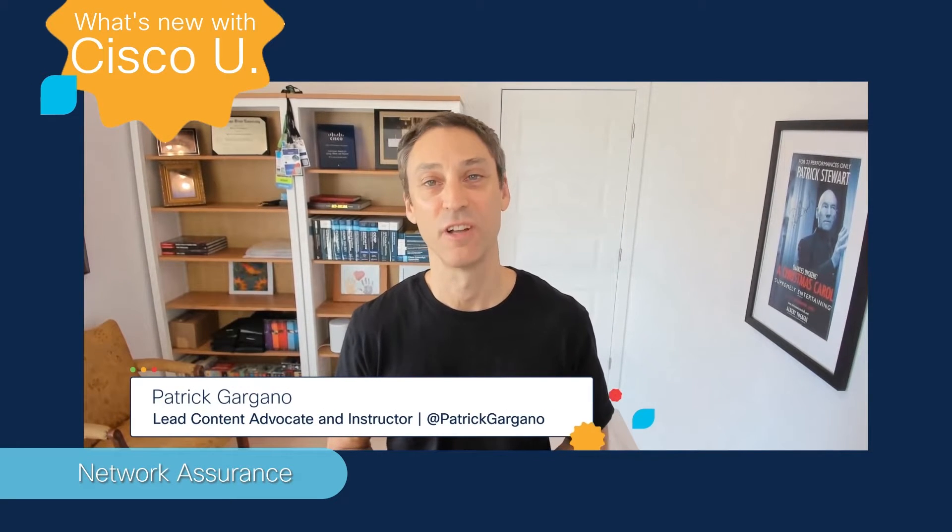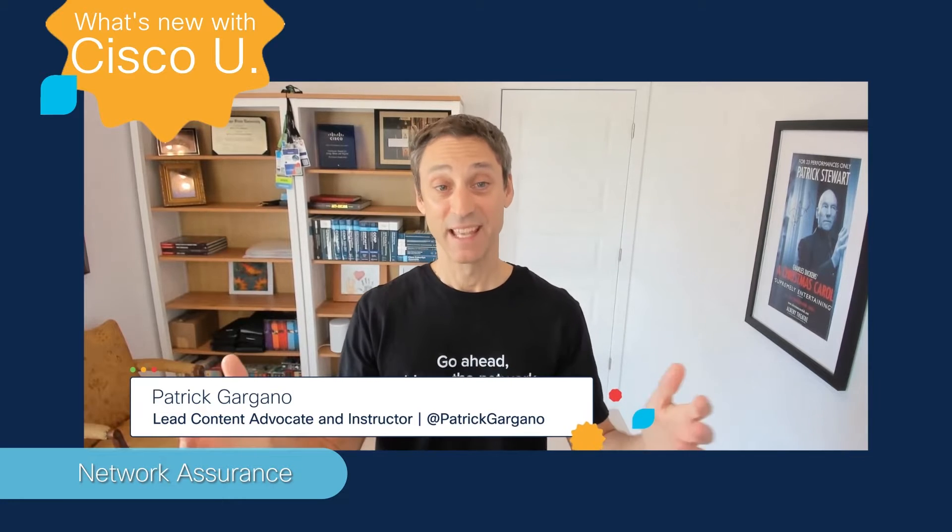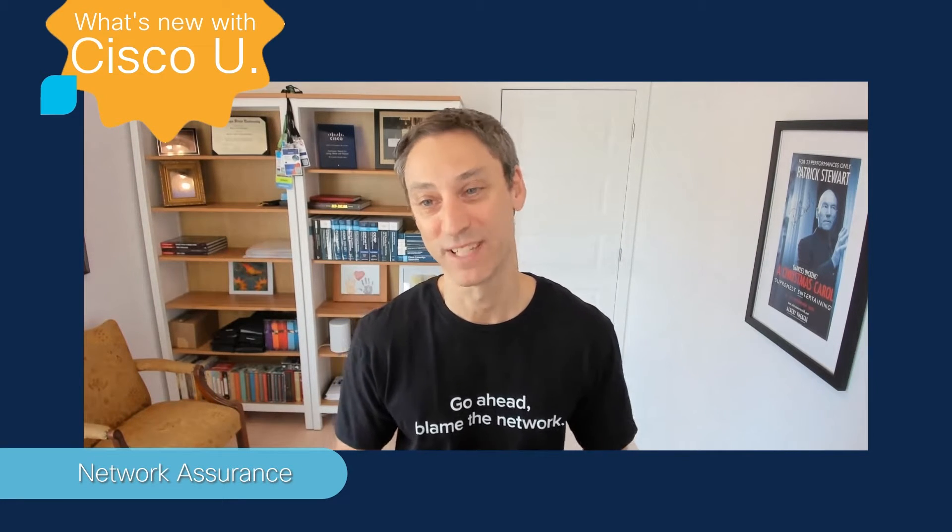Hi everyone, Patrick here from the learning and certifications content development team. I'm back again to talk about another Cisco LNC RevUp to Reset. You can maybe guess what the theme for April is based on what my ThousandEyes t-shirt says.